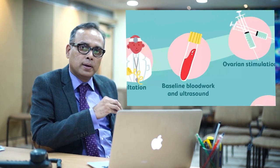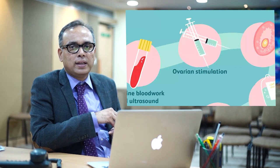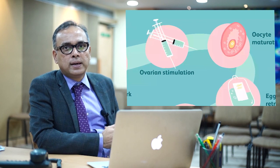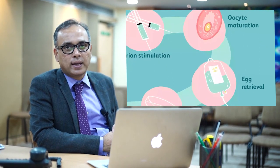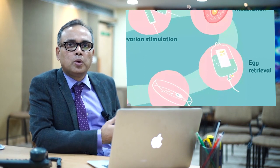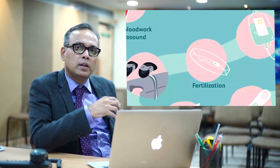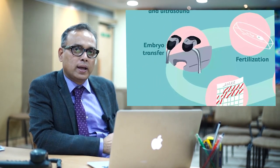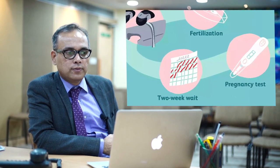In IVF, the husband's sperm and the wife's egg are fertilized outside the body in the laboratory in a petri dish. It involves injections for the woman so that we develop multiple follicles, and then we monitor how the follicles are developing by ultrasound scan. When the follicles are mature, we put the woman to sleep, put a small needle inside the body through the vagina, aspirate all the eggs, mix them with the sperm in the laboratory, and then place the resulting embryo into the cavity of the uterus with the hope that she will fall pregnant.